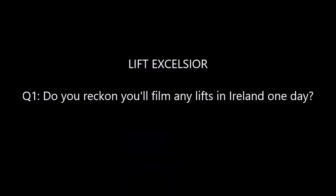First questions are from Lift Excelsior. His first question is: do you reckon you'll film any lifts in Ireland one day? Yes, Ireland is definitely a trip to consider in the future. Not quite sure when that will be, but hopefully when Covid is over I'll be able to consider a trip.